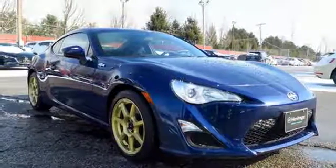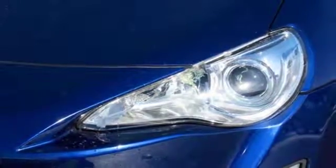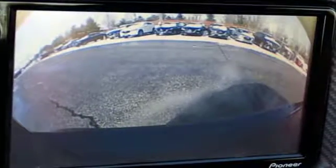Manual tilting steering column, power mirrors, and H4 engine. If you've been waiting for the perfect time for a test drive, the time is now. Experience it today.